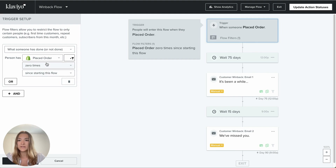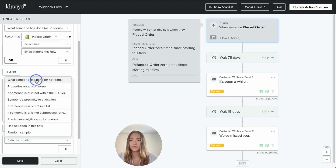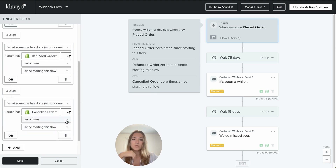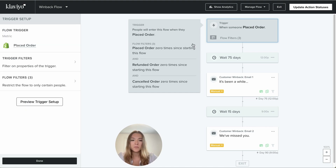Update your flow filters: 'Placed Order' zero times since starting this flow, 'Refunded Order' zero times, and 'Cancelled Order' zero times. If you want this flow only for first-time buyers, you can add another flow filter: 'Placed Order' equals once overall. That's something you can do to segment this further, but we'll go with the simpler version — and now just build your emails.